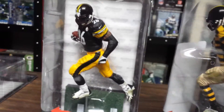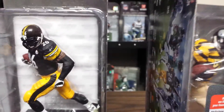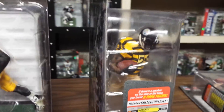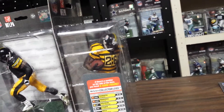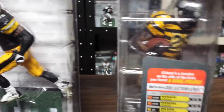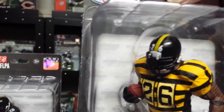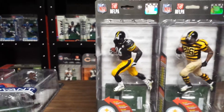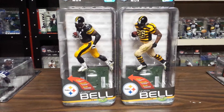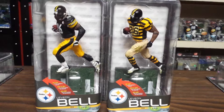Give us a good look at those old-time Steeler throwback jerseys. Le'Veon Bell, Pittsburgh Steelers — regular figure on the left, throwback variant silver level on the right.